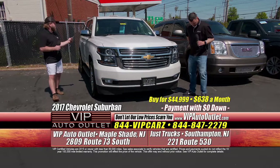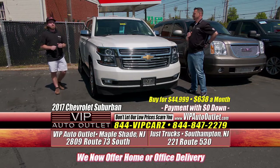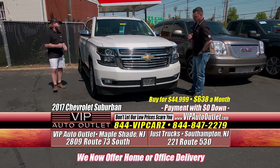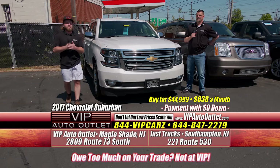The next one here is the Premier Edition — a 2017 Chevrolet Suburban, four-wheel drive, one previous owner. You're looking at $638 per month. Keep in mind, guys, every monthly payment you're hearing today is based off of $0 down. You get leather, navigation, sunroof, backup camera, blind spot monitors in the mirrors, and chrome wheels. Very, very nice vehicle.